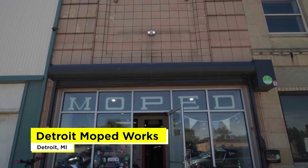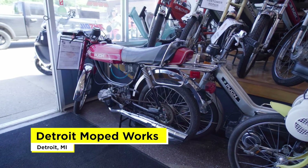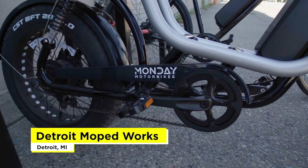My name is Alex Samel and I own Detroit Moped Works here. We started off as a vintage moped shop. As people were coming to us looking for vehicles to ride, we kind of expanded into the electric bikes, which are technically mopeds by definition because they do have the electric motor plus the pedal.